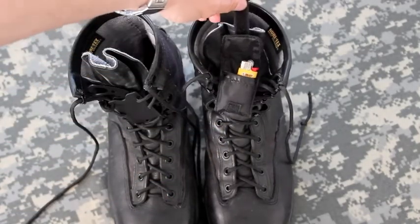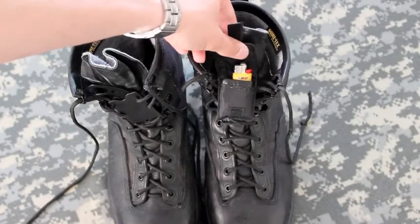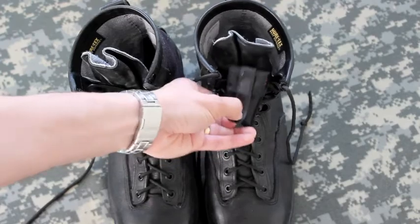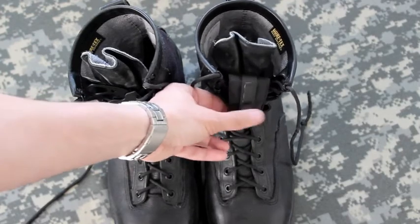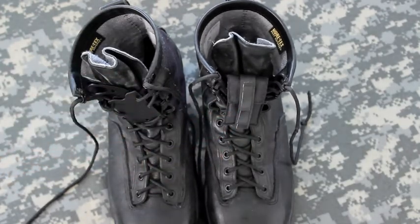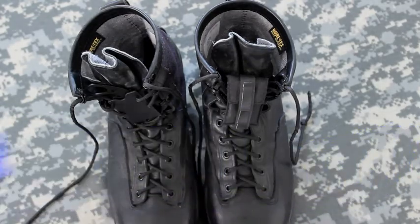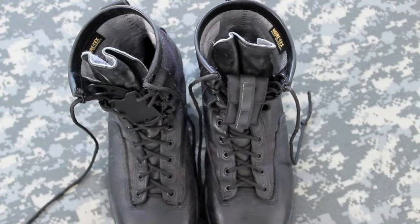Over here I have a little Bic lighter for fire. You can put anything you want in that pocket along with the lighter — like heavy-duty aluminum foil if you wanted to put a square of that in there.